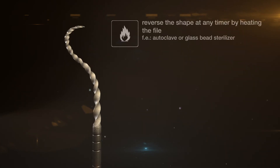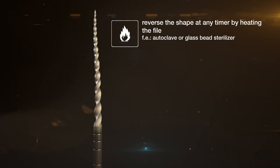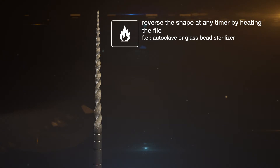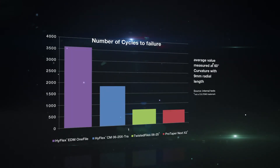Provided the file has not deformed plastically, the adaptation of the shape can be reversed at any time by heating the file in an autoclave or a glass bead sterilizer. HyFlex EDM NiTi files with a controlled memory effect have a fatigue resistance of more than 500% higher than commonly available NiTi files. Both newcomers to endo and recognized experts in this field benefit from the extremely high breakage resistance.